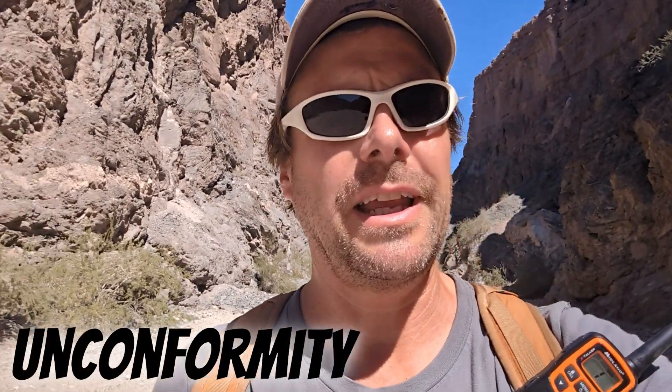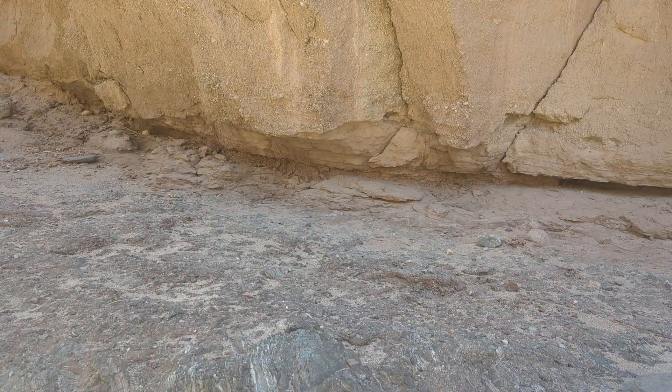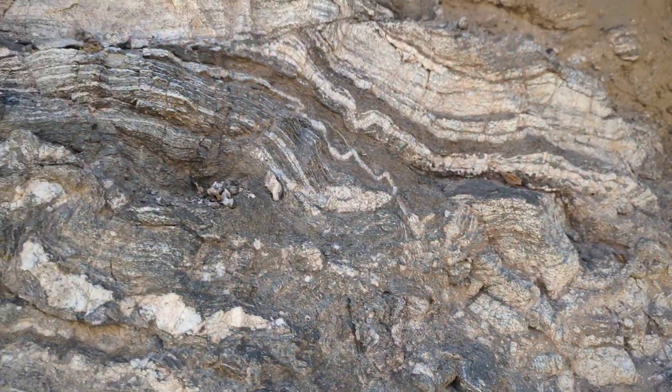It's an ancient erosional surface that separates Proterozoic Pinto Gneiss from Pliocene-aged Mecca Formation. The Mecca Formation is sedimentary. The gneiss is metamorphic — high-grade metamorphic rock. And they are both really gorgeous-looking rock units.